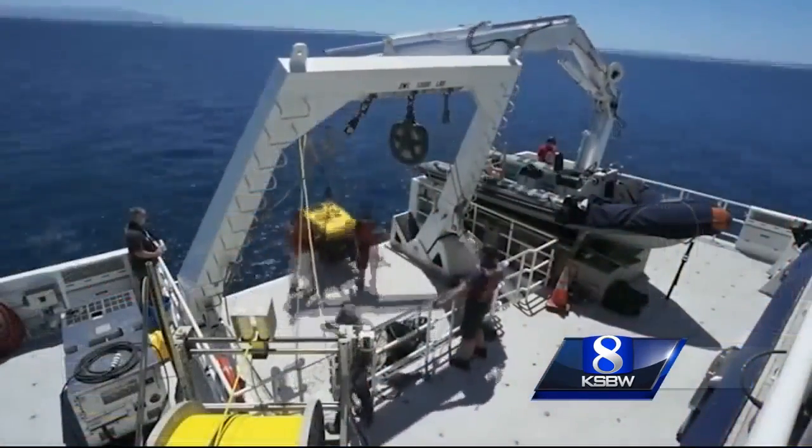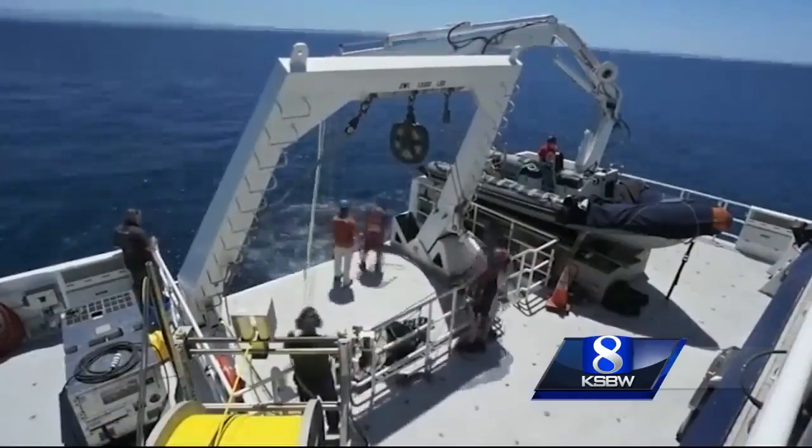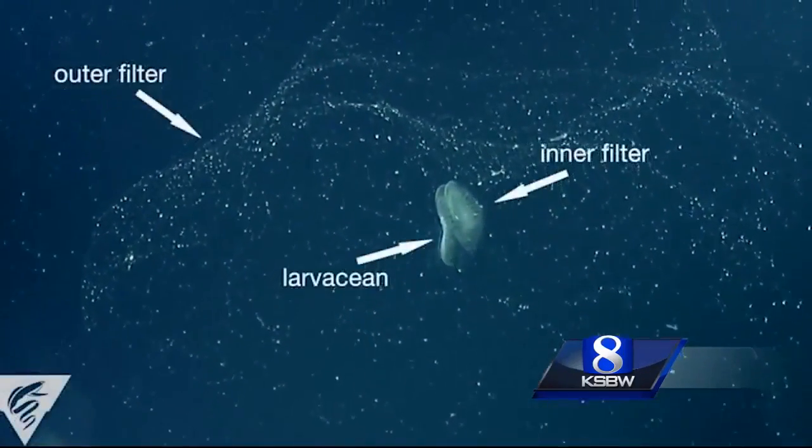It illuminates just a plane or a sheet of light within the animal's house, so you can see what the animal is doing while it's inside that mucus snot structure. Scientists wanted to see these animals in their natural habitat, about 450 meters beneath the ocean's surface, so the lasers had to go remote.